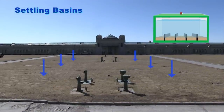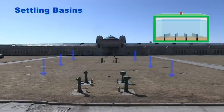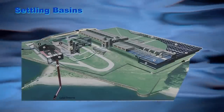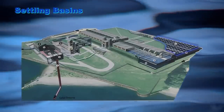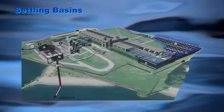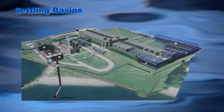Settling basins. After mixing and flocculation, the water passes very slowly through six settling basins, during which time the floc settles to the bottom, carrying with it most of the suspended impurities. The cleaner water at the top of the settling tanks then proceeds to the filters.